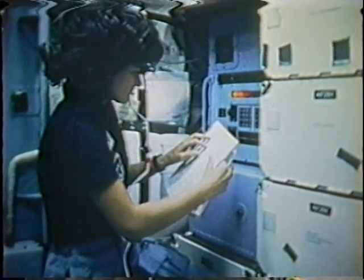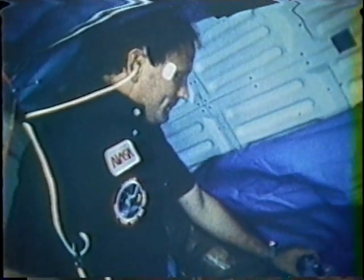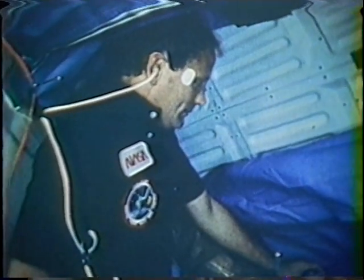Every time she'd come up to the flight deck while she was supposedly operating CEPHAS, she'd be up there a while and the thing would go beep-beep, and she would go back down to tend to it again. There's Dr. Thagard doing a little medical stuff.